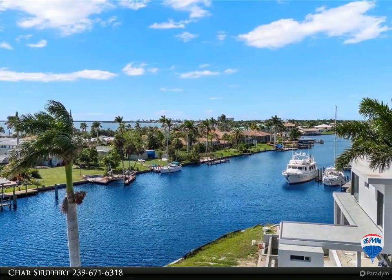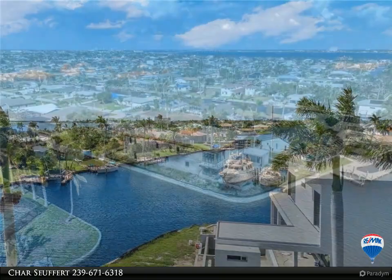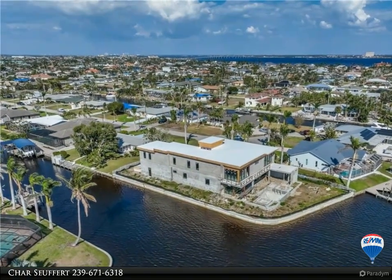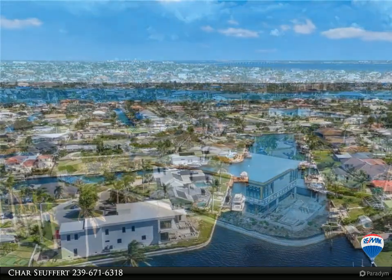If you are a boater, this is a dream with deep water open access, no bridges, plenty of parking for most large boats. Easy access to our islands, marinas, beaches and some of the best fishing in Southwest Florida.